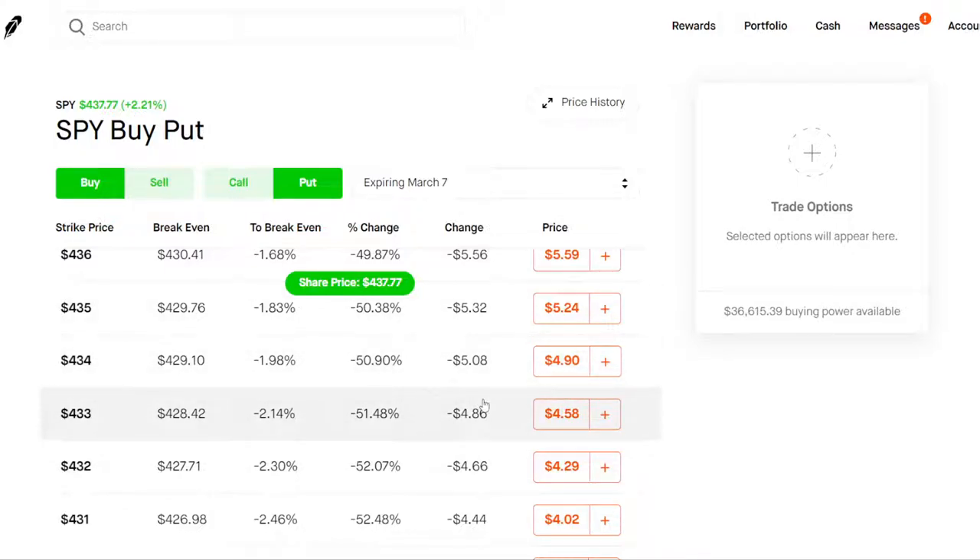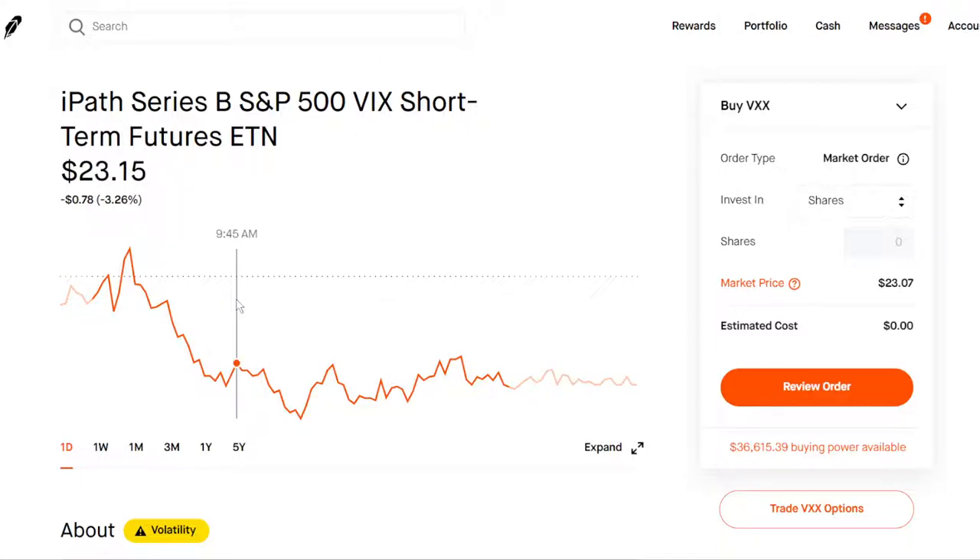You can buy any of these for a few hundred bucks — just think of it as insurance.